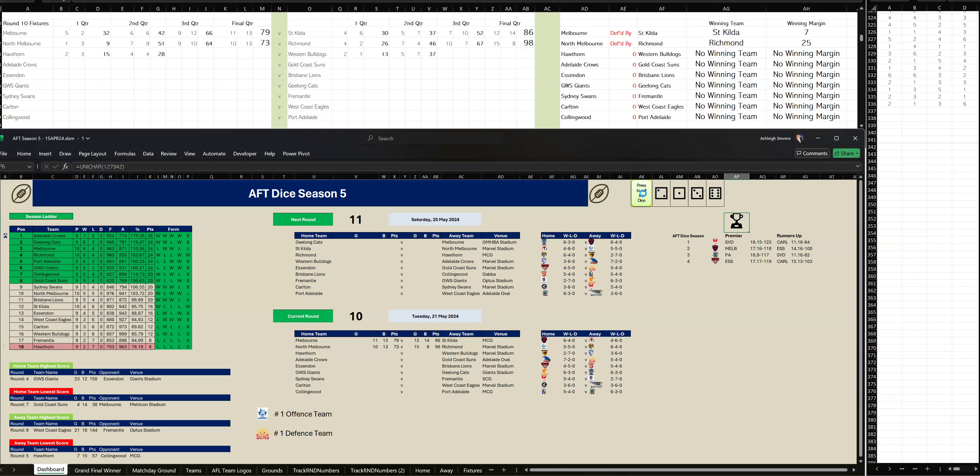Let's go to the third quarter of this game. Hawthorn have kicked four goals, three to Western Bulldogs one-four. At three-quarter time, Hawthorn are leading by eight points.